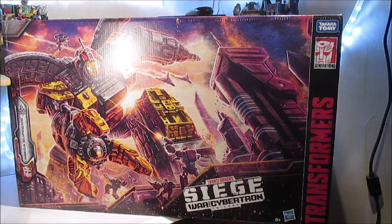Omega Suprême est le seul Titan Class de Siege. C'est une classe qui est quand même relativement rare, surtout qu'elle est assez chère et assez grande. En réalité, c'est la classe la plus grande qui existe dans Transformers, avec des robots qui sont entre 50 et 60 cm de haut, ce qui est quand même pas mal.